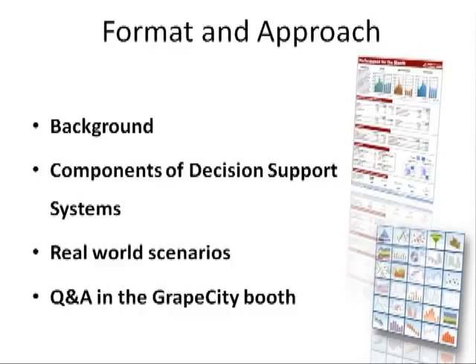We'll be using a system that we created with our tools to facilitate this discussion. At the end of our presentation, we'll ask folks to join us in the GrapeCity booth, where our product experts will be available for question and answer.